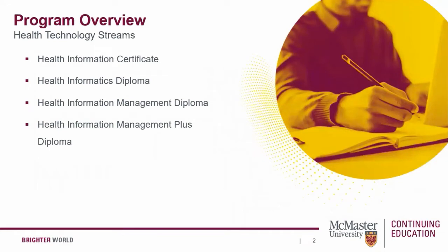Let's start by going over the four Health Technology Program streams that you can choose from. First, we have the Health Information Certificate which is designed to help students develop fundamental knowledge for working with health information and health records.